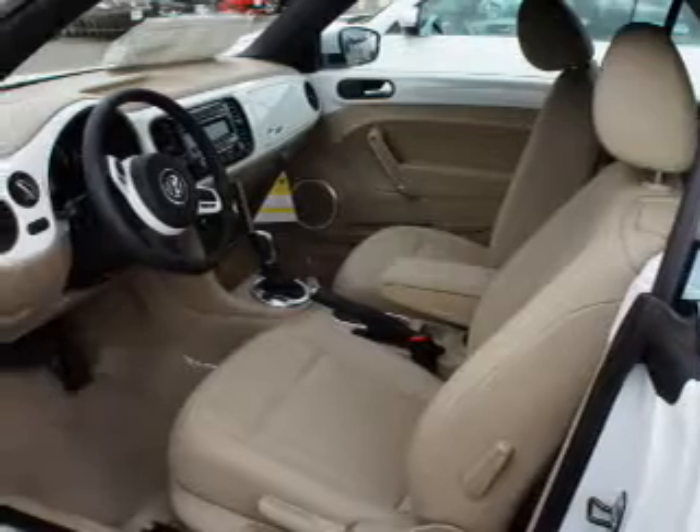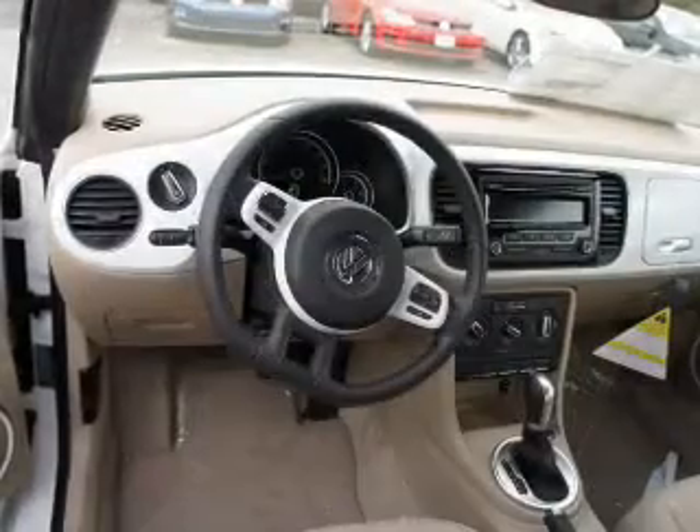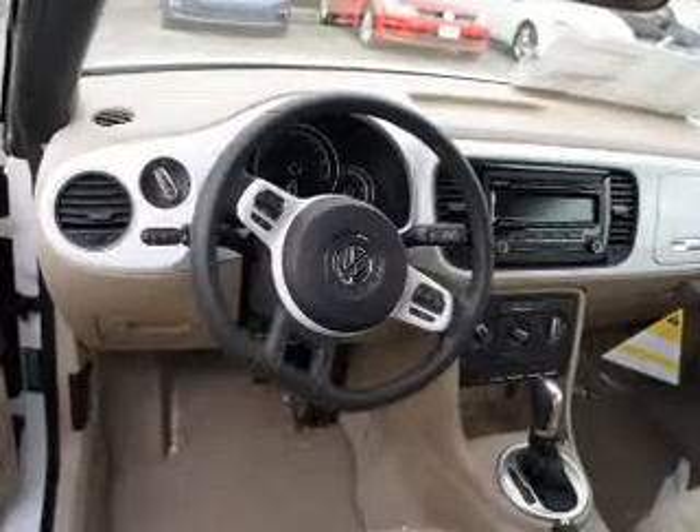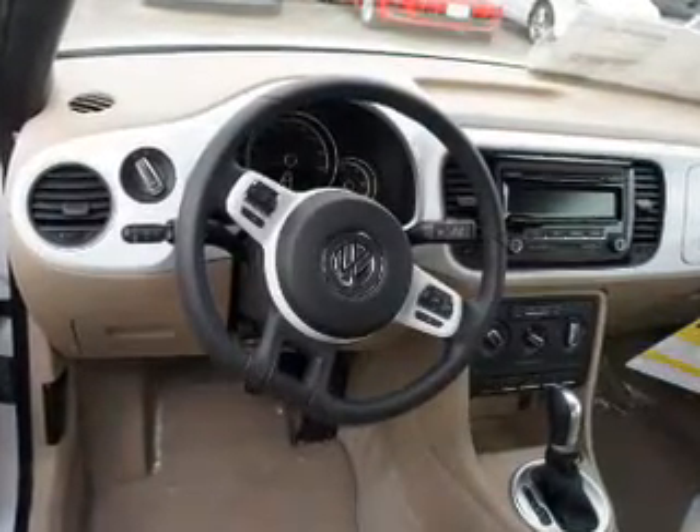On the inside, you'll find Bluetooth connectivity, an auxiliary input, curtain head airbags, front airbags, side airbags, side impact door beams, low tire pressure warning, iPod integration, cruise control, a trip computer, and great quality at a great price.